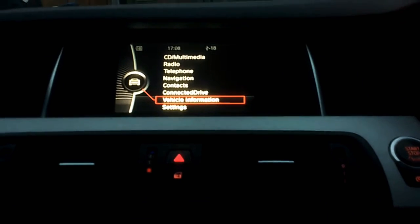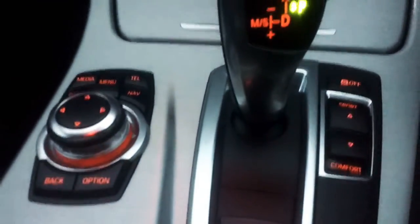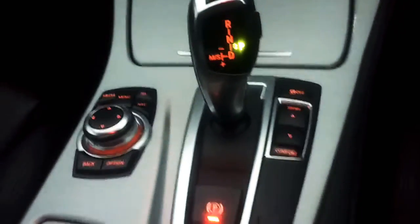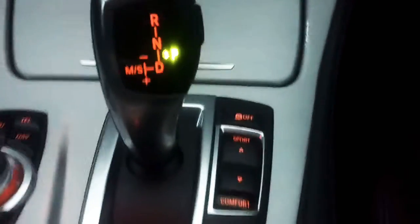Hello everyone, welcome to a video to retrieve the digital service history on a BMW with this iDrive system. This particular car is the BMW 5 Series F10, but this can also apply to the 3 Series, the 2 Series, 4 Series, 7 Series, etc., that have a similar setup to this — the iDrive.